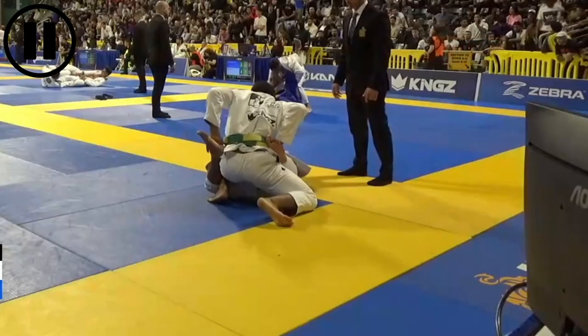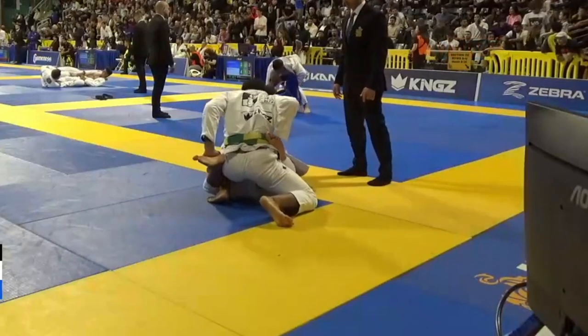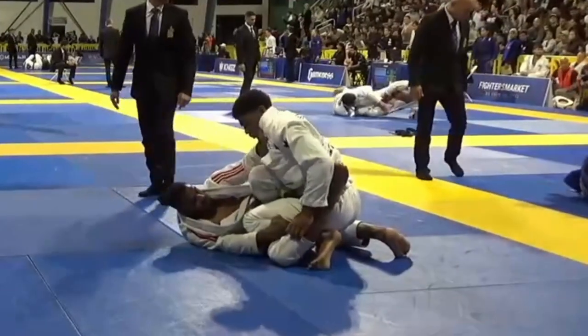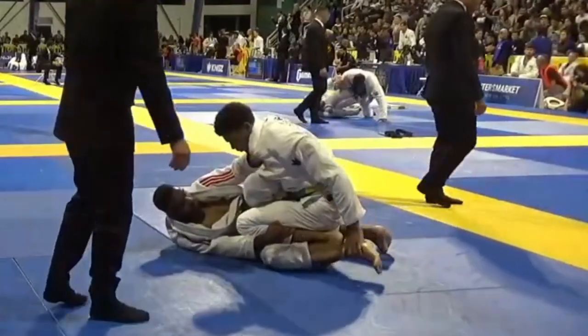If the person on bottom gets their grips, they're probably going to set up a guard before you threaten a pass. If you're on top and you get your grips first, you're probably going to threaten a pass before they can set up a guard. You can apply this concept to gi or no-gi — just look at grips as control points and not necessarily grips on the gi material. This concept also applies when someone decides they want to change guards.